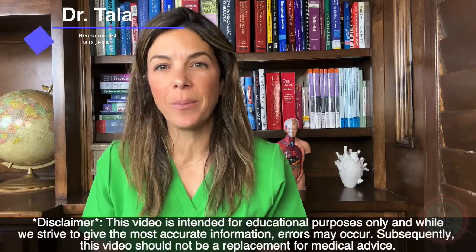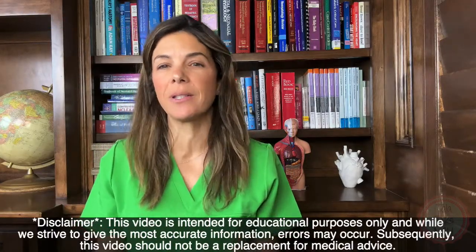Let's go through our 17 tips on intubation. I couldn't decide what was more important, so they're all in a really random order.